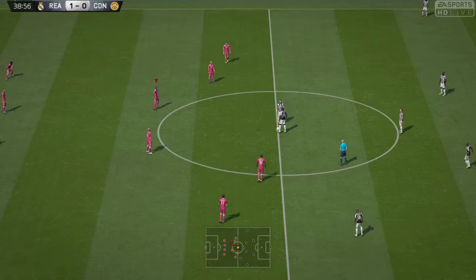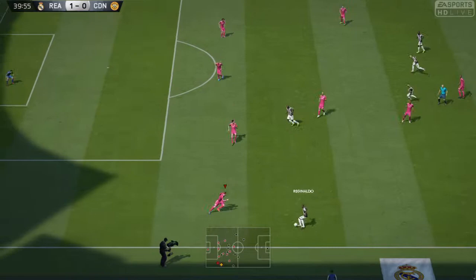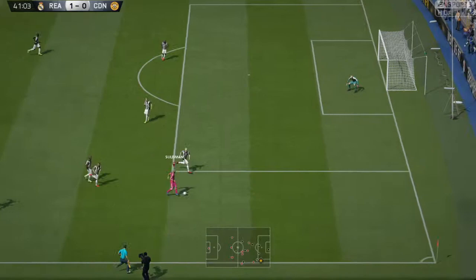Real Madrid with the lead now. Real Madrid who are influencing the match on the scoreline, but not perhaps on the pitch as much as you might expect. The opposition have done a good job on them to this point. And they're going to keep us interested certainly in the second half if it stays this way.